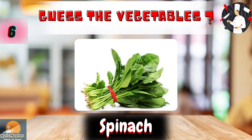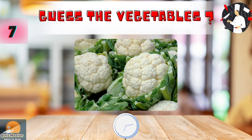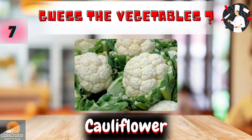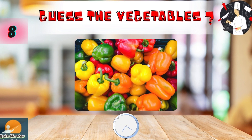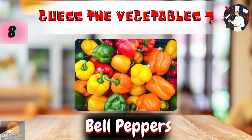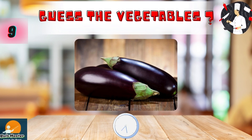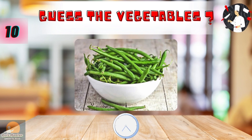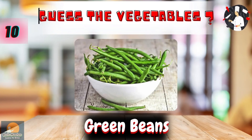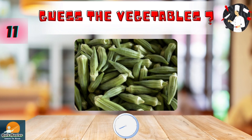Spinach. Cauliflower. Bell peppers. Eggplant. Green beans. Okra.